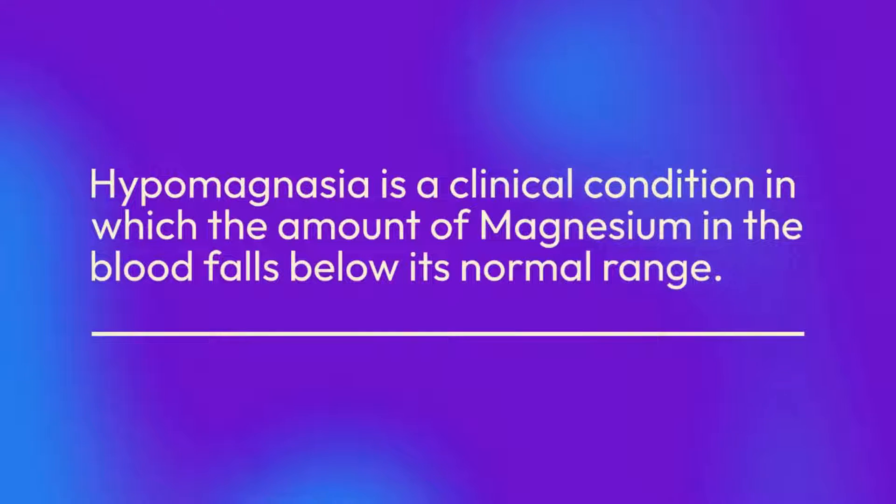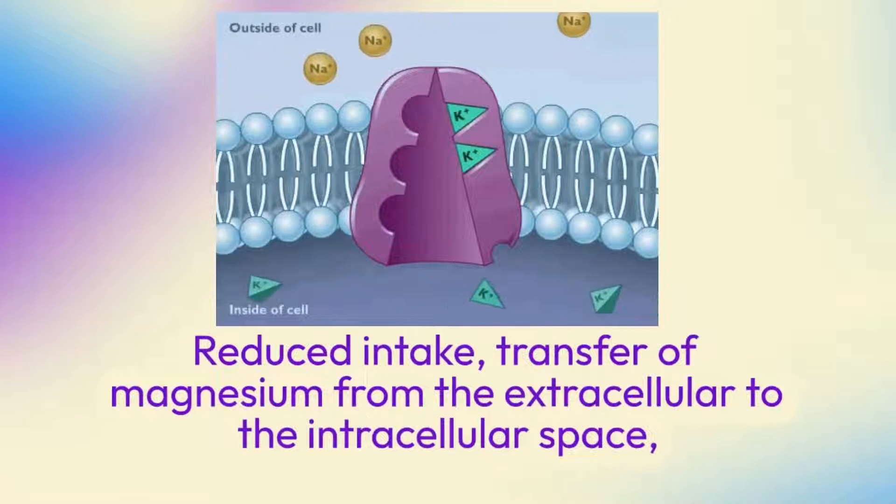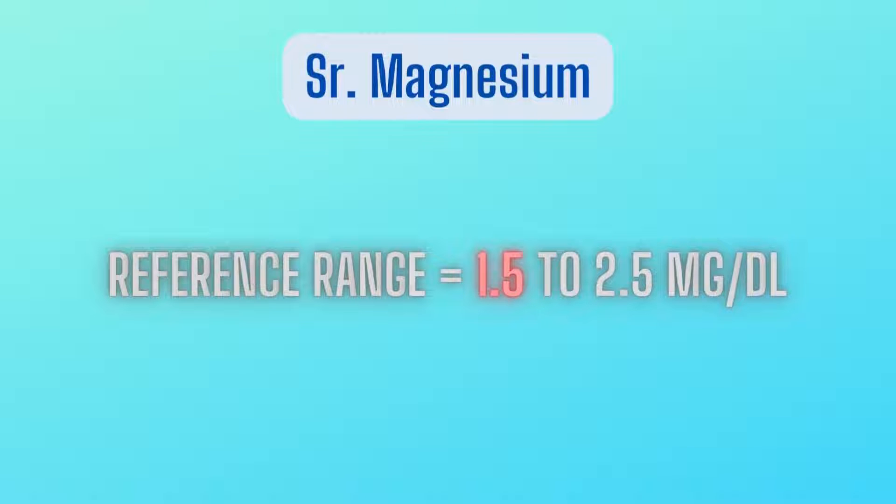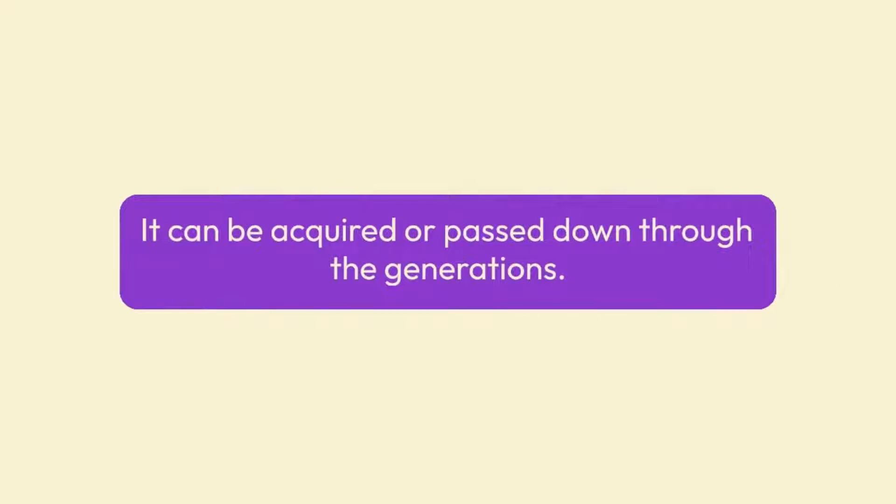Hypomagnesemia is a clinical condition in which the amount of magnesium in the blood falls below its normal range. Reduced intake, transfer of magnesium from the extracellular to the intracellular space, or increased renal or gastrointestinal loss can all cause hypomagnesemia, or serum magnesium levels below the typical reference range of 1.5 to 2.5 milligrams per deciliter. It can be acquired or passed down through the generations.